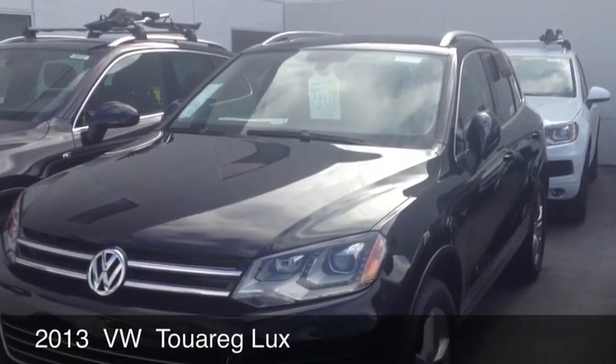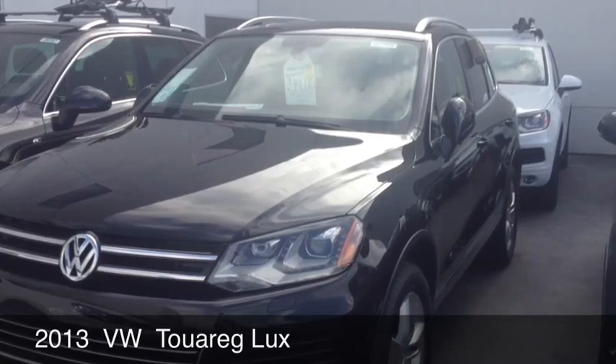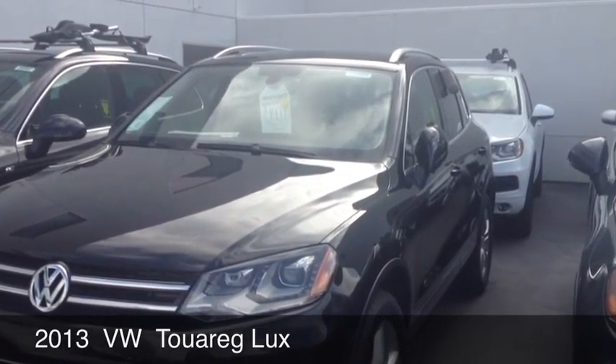A black-on-black 2013 Luxe edition of the Touareg. Got a great discount on this car right now, priced at $44,775.